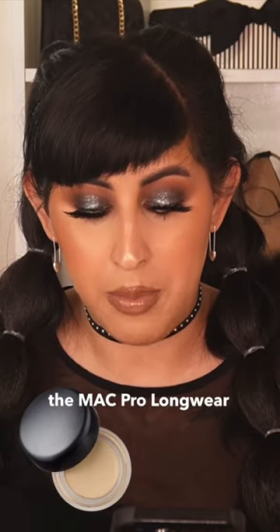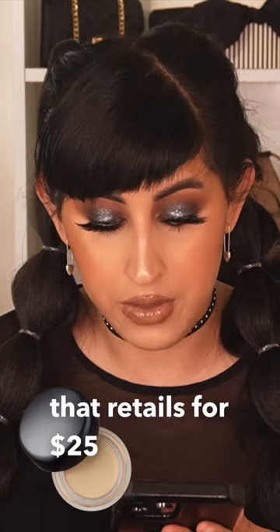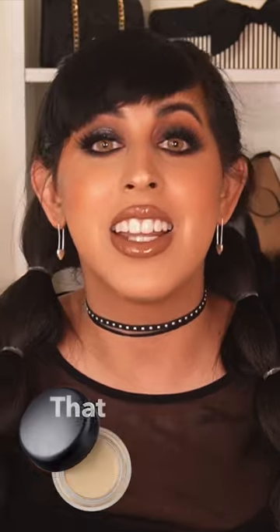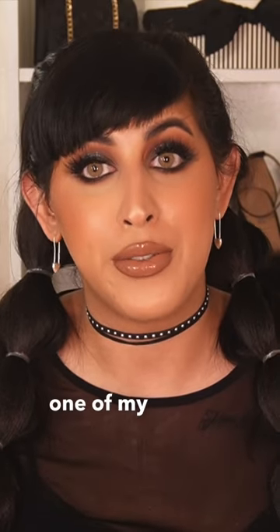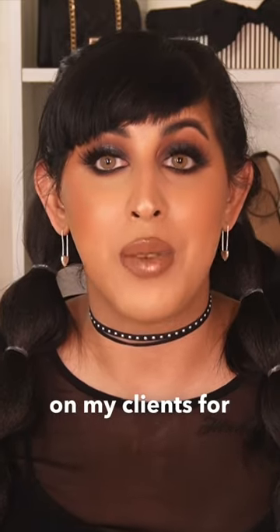Next product is the MAC Pro Longwear Paint Pot Eyeshadow, which retails for $25 but is on sale for $12.50. That is a steal. I used to work at MAC back in the day and I loved it so much. The paint pots were one of my favorite eyeshadow primers that I would use on my clients for makeovers.